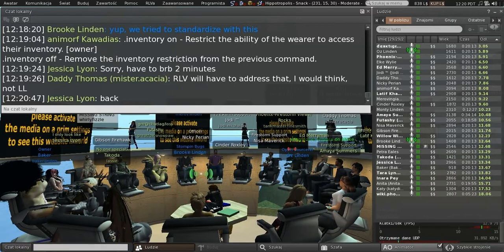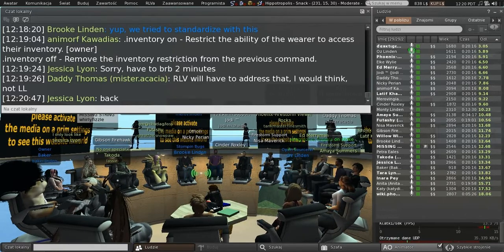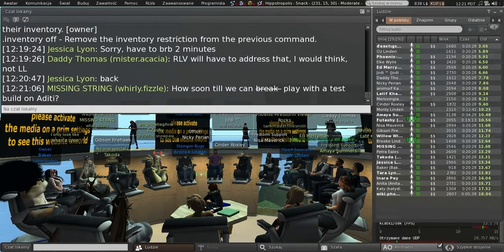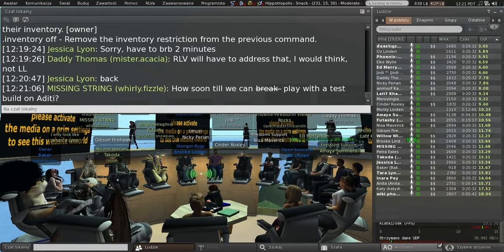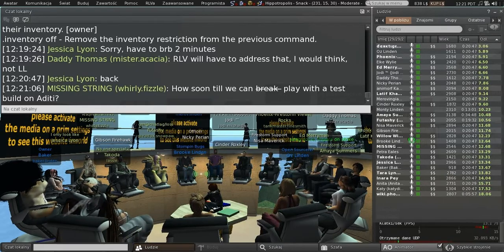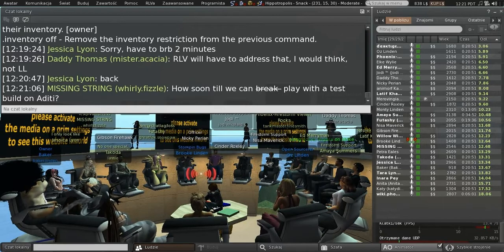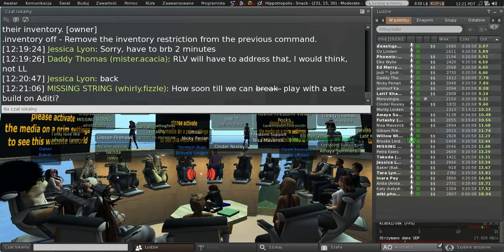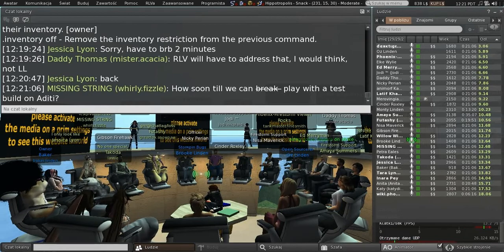Question: Will current items already on the Marketplace using the current system be affected? The way the Marketplace works right now is inventory literally gets moved into the Marketplace, and when it gets delivered it gets moved back out. We're going to have to change the way listings point at inventory, because we no longer need to do inventory storage in the Marketplace. We'll have to migrate listings so that the Marketplace doesn't hold the inventory — it will instead just point at inventory that exists on the inventory server.